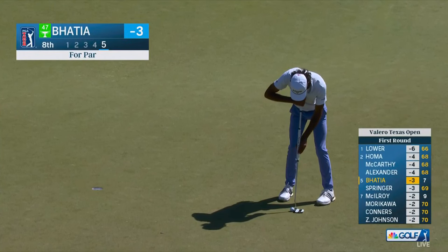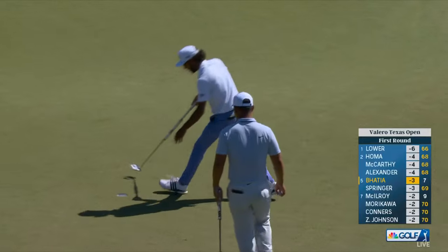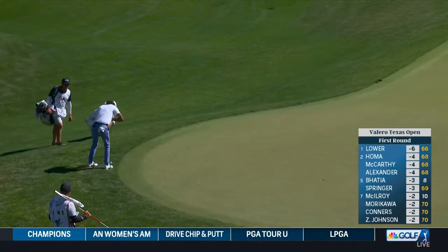Batia coming back for par to stay in that tie for fifth with Hayden Springer, who's in with a 69. Batia just walks it right in — nice two-putt, center cut. Par is on the card on that front nine.